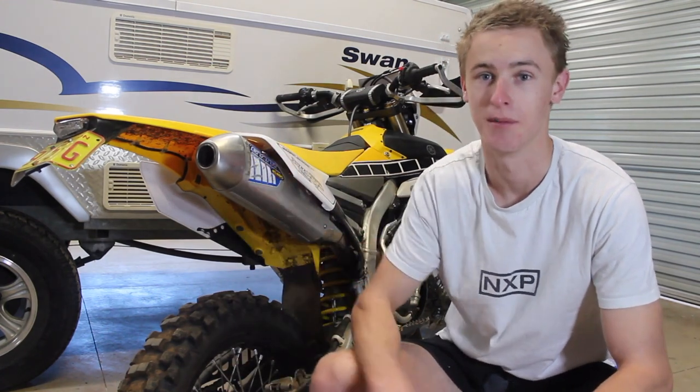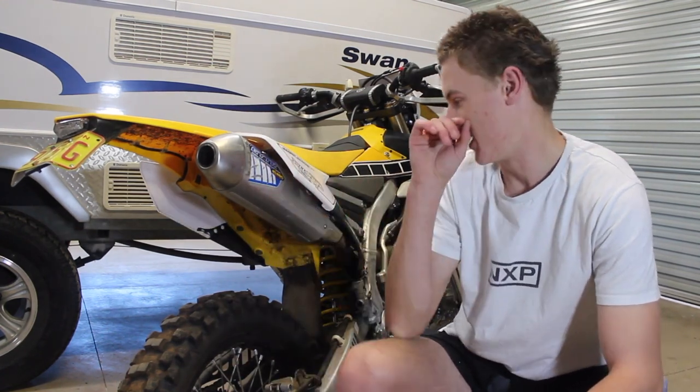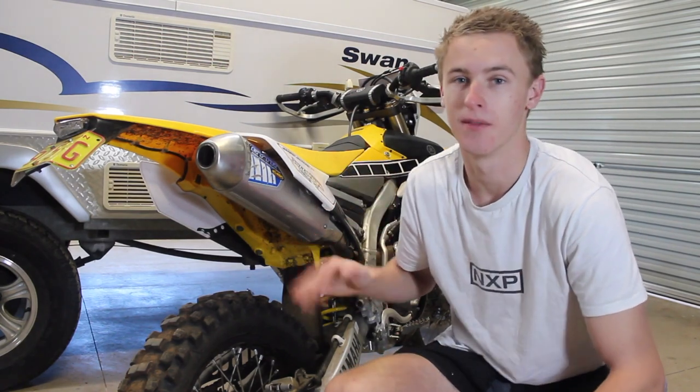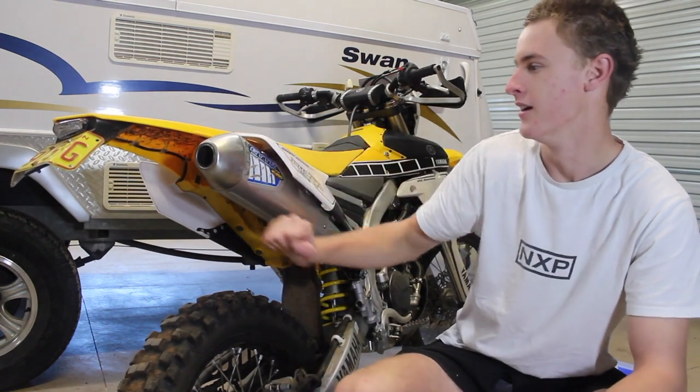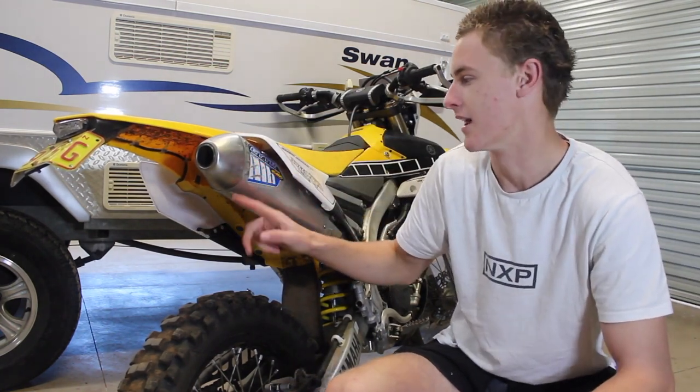It's a really easy setup to install, which me and my dad did in the shed a couple of years ago just after we got the bike. Very strong exhaust — there are only a couple of scrapes on it, and that's because I dropped it down a rock face cliff not long after I put it on.